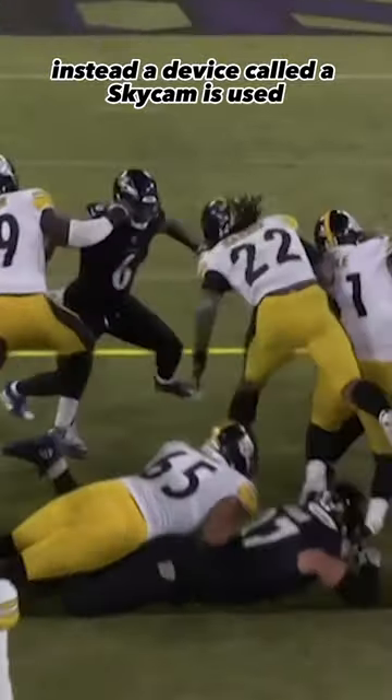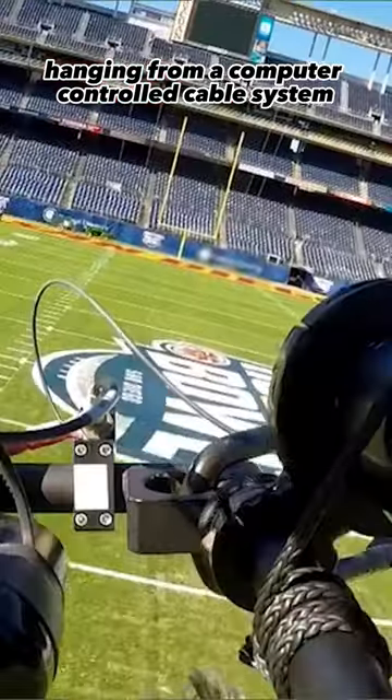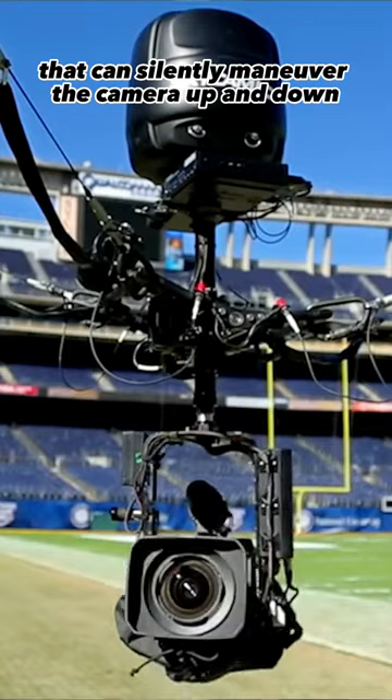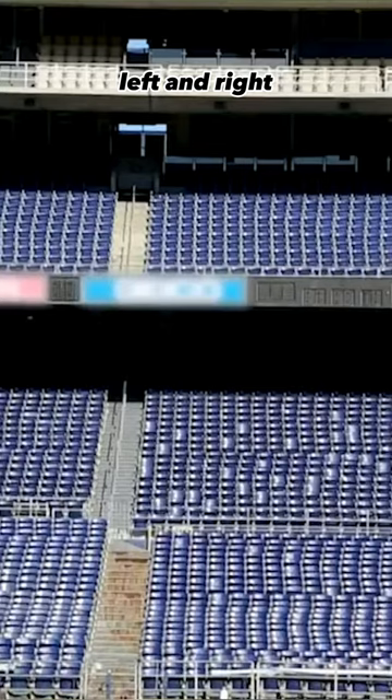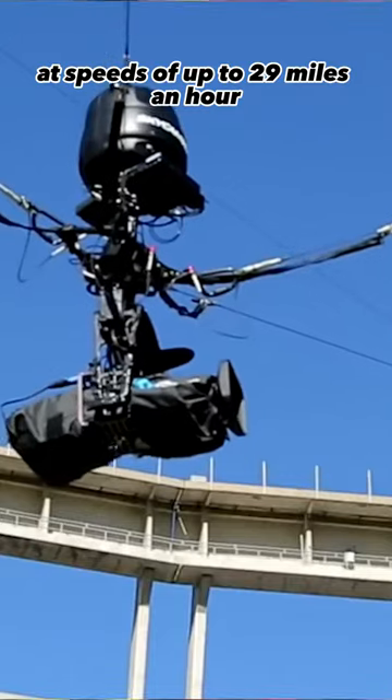Instead, a device called a SkyCam is used, which features a stabilized camera hanging from a computer-controlled cable system that can silently maneuver the camera up and down, left and right, and forward and back at speeds of up to 29 miles an hour.